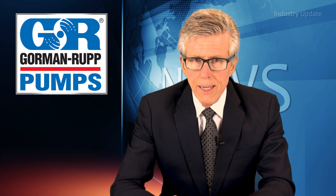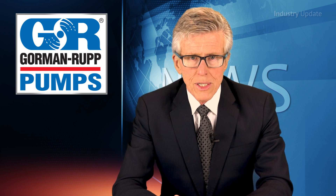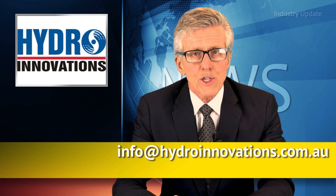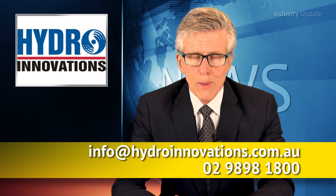So, by increasing efficiency and reducing costs associated with repair and maintenance, the Gorman-Rupp range of pumps from Hydro Innovations are a worthwhile investment for any operation, big or small. For more information, email info@hydroinnovations.com.au or give them a call on 02-9898-1800. I'm Tim Webster. Thanks for watching.